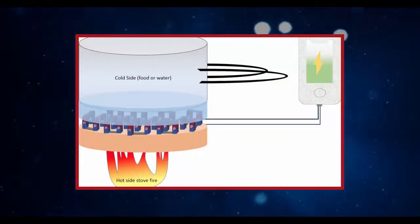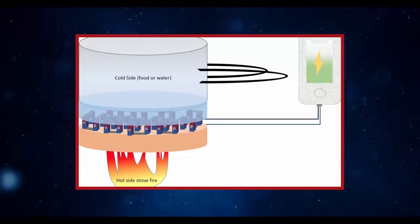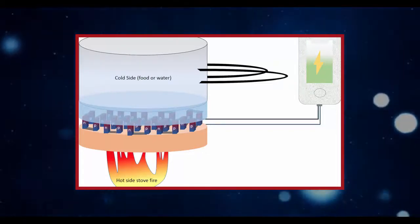Therefore, it could be safe to use with humans. There are no toxic chemicals involved, he says. It's very efficient and can be used for a lot of day-to-day applications.